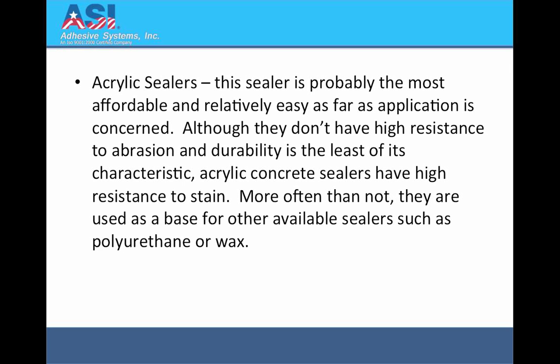Acrylic Sealers: This sealer is probably the most affordable and relatively easy as far as application is concerned. Although they don't have high resistance to abrasion and durability is the least of its characteristics, acrylic concrete sealers have high resistance to stain. More often than not, they are used as a base for other available sealers such as polyurethane or wax.